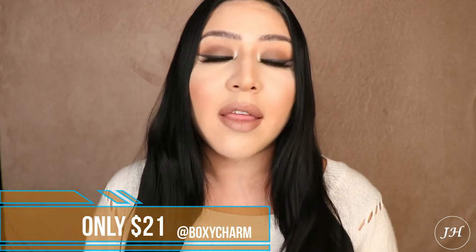Hi guys, welcome back to my channel! My name is Jacqueline — for those of you that are new, welcome. For today I'm going to be bringing you guys the review for the BoxyCharm of September. Basically what BoxyCharm is is a monthly subscription — I'm going to go ahead and put their link down below so you guys can go check it out or subscribe.